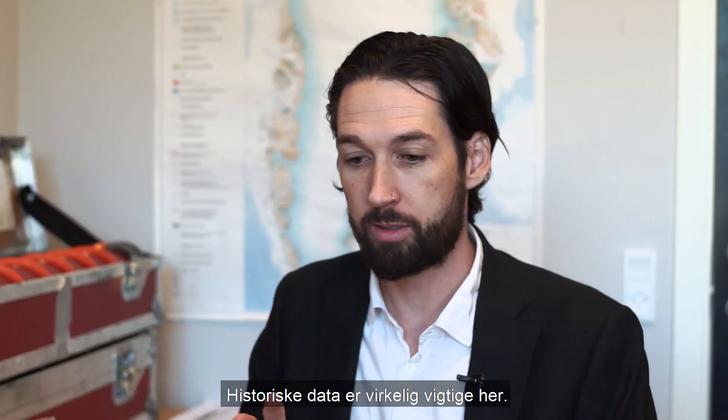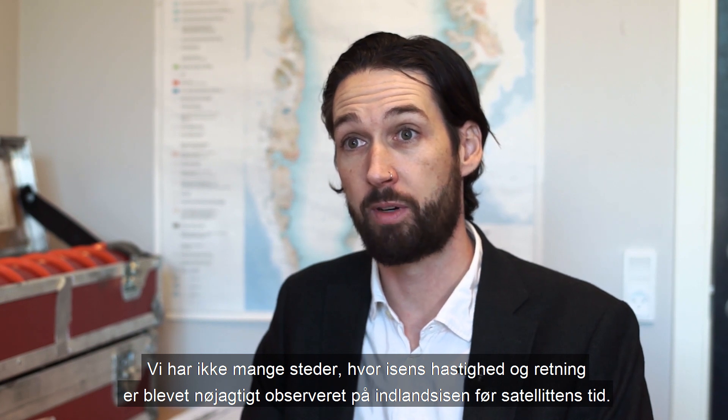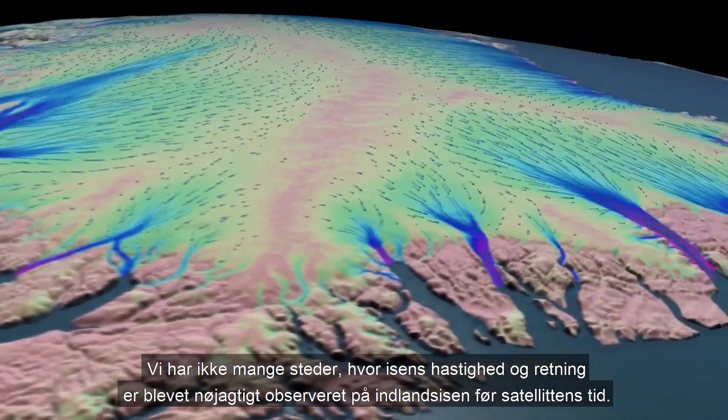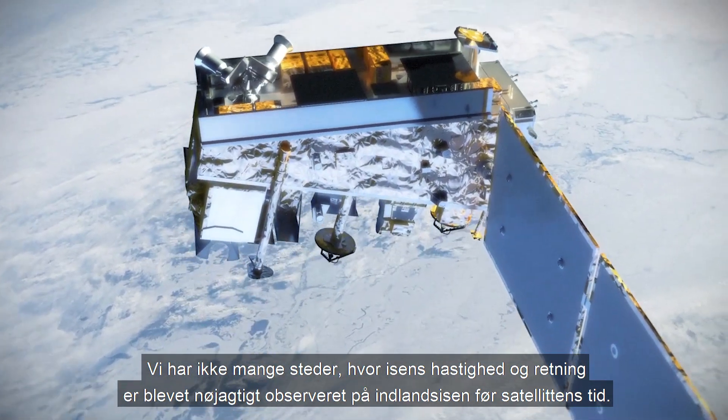The historical data is really important here because we don't have a lot of places where, for example, how fast the ice was flowing and in what direction. We don't have very many places on the Greenland ice sheet that that was accurately observed before the satellite era.